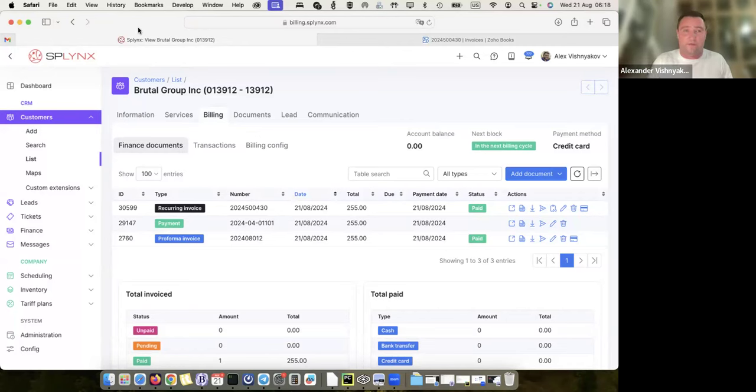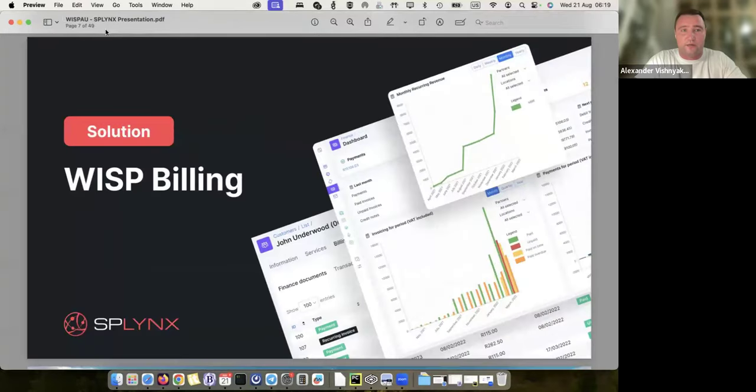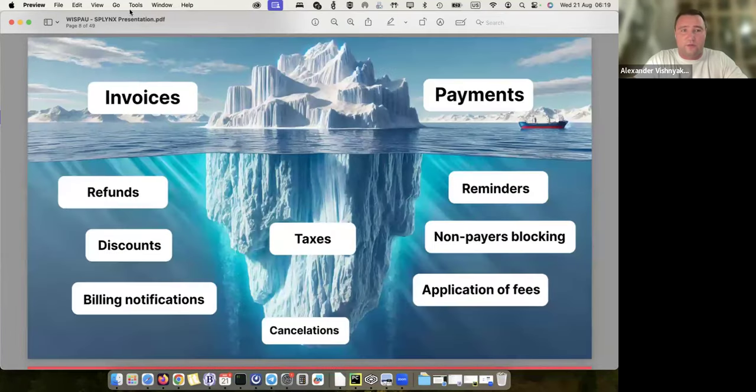That really saves a lot of time for the accounting department — pushing data to my accounting, then getting all my reports, tax reports, and everything in place — and it's done completely automatically. Let me switch back to my presentation. That was a quick introduction. What do we mean by billing? Of course it's invoices and payments as I just showed, but there are many hidden parts.